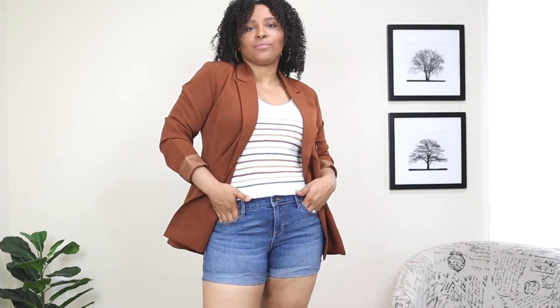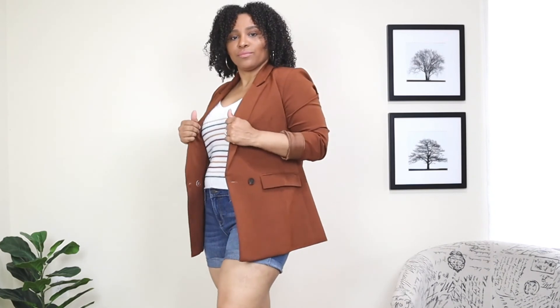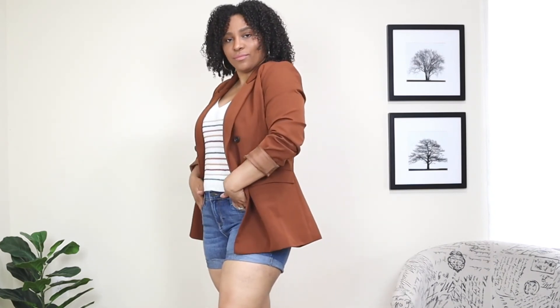The last look: I'm taking a traditional pair of denim shorts and pairing them with a light knit tank top that has striped details. These are the shortest shorts I have, so I like to balance them out by adding a light layer. I'm going to add a brown blazer to this look — it definitely balances off the short shorts and dresses them up.